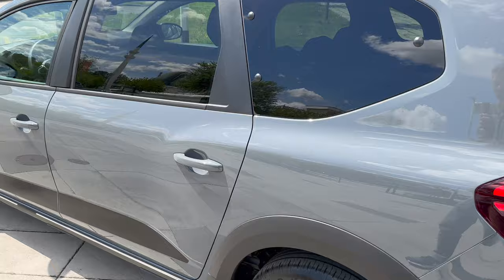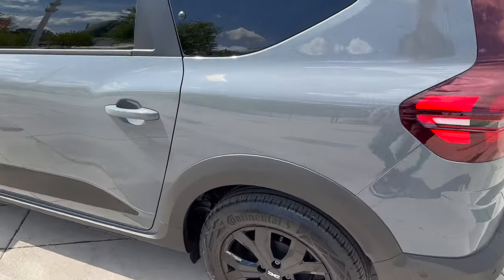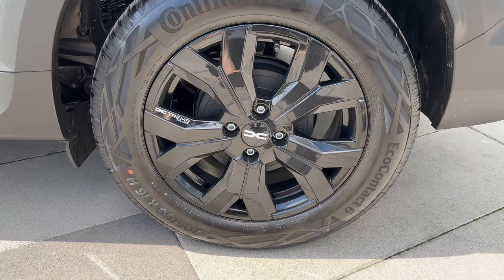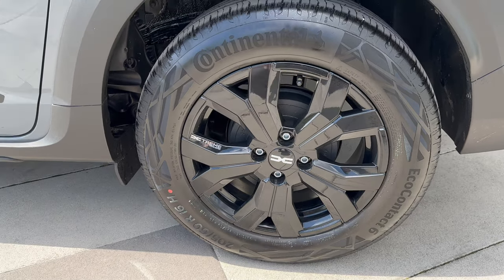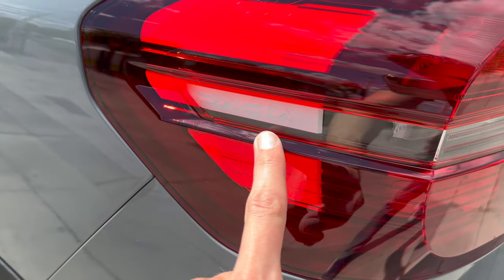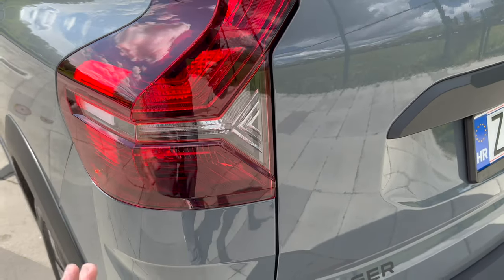Interestingly, same as the Sandero Stepway, the exhaust pipe is here behind the driver, and the petrol engine is quite loud from the outside. Over here you can see drum brakes in black, so they blend in with the black alloys. The Dacia signature inside looks nice.